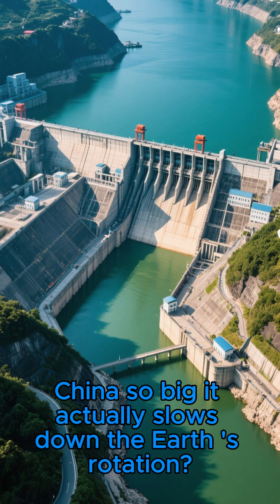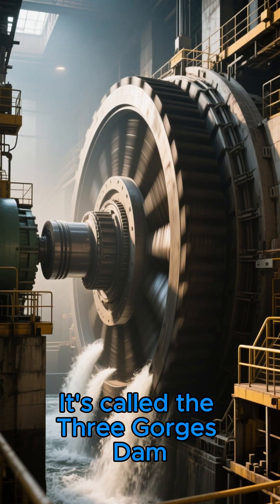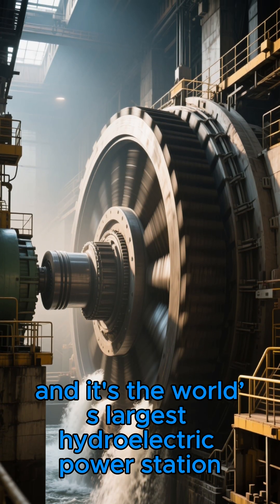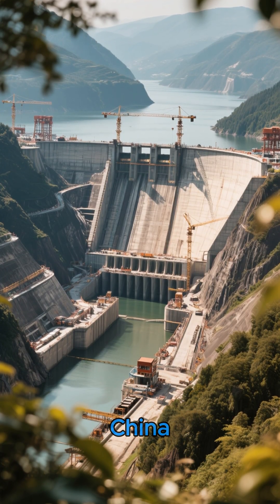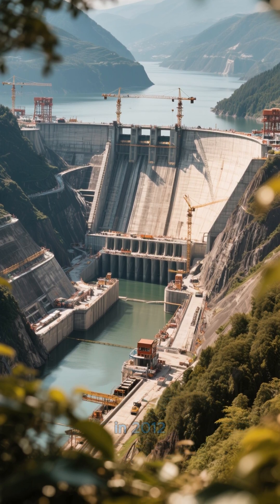Did you know that there's a dam in China so big it actually slows down the Earth's rotation? It's called the Three Gorges Dam, and it's the world's largest hydroelectric power station. The dam is located on the Yangtze River in Hubei Province, China. It took 18 years to construct and was completed in 2012.